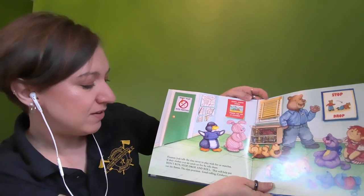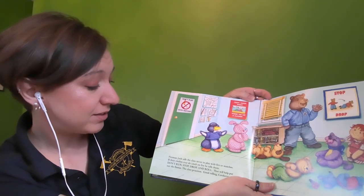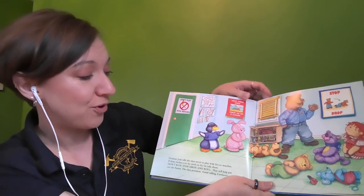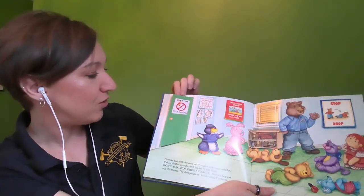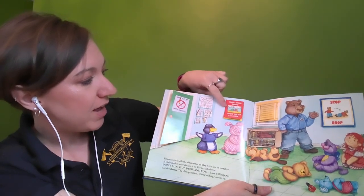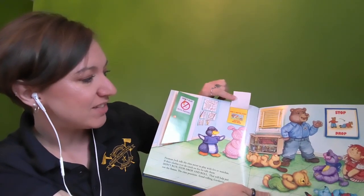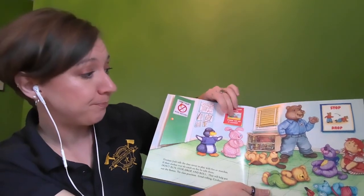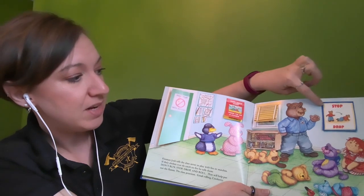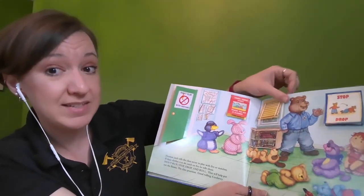Fireman Jack tells the class never to play with fire or matches. If their clothes ever do catch on fire, he tells them: don't run — stop, drop, and roll. That will help put out the flames. The class practices. Good rolling, Corduroy! There's the fire dog waiting in the fire station. If we lift up the poster, on this one it says: crawl under smoke where the air is clearer. There's another poster underneath that reminds us to have a meeting place outside your home. If we lift up the shades, we can see a flag and a fire hydrant outside. And here we can read: stop, drop, and roll. Do you like to practice stop, drop, and roll?